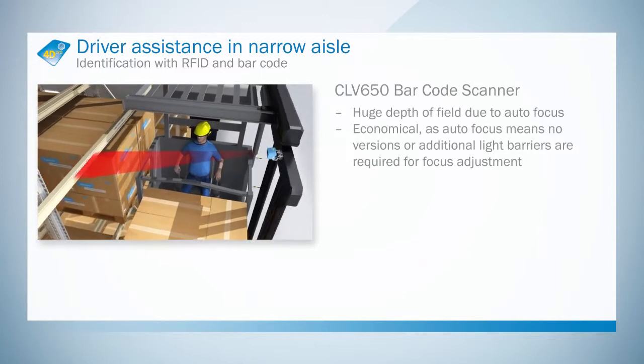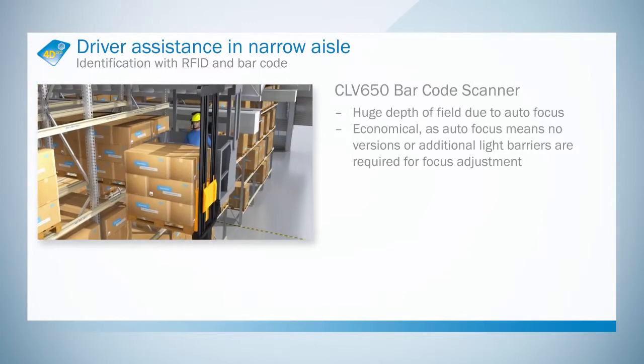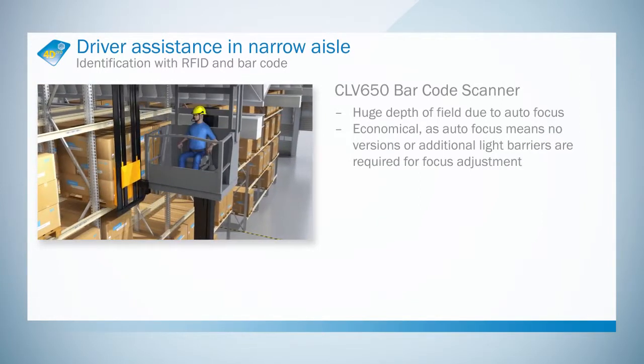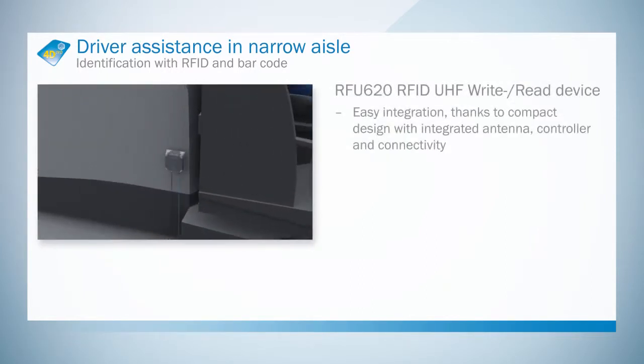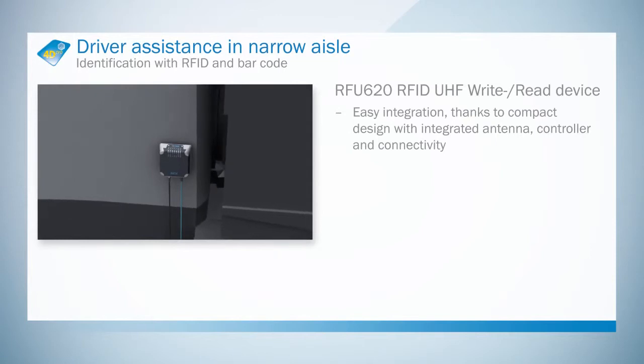Thanks to an autofocus function with integrated distance measurement, the scanner can automatically adapt to different reading distances. With its compact dimensions and integrated antenna, evaluation unit and connectors, the RFU620 RFID sensor is very easy to integrate.